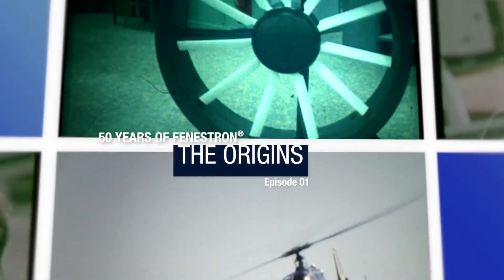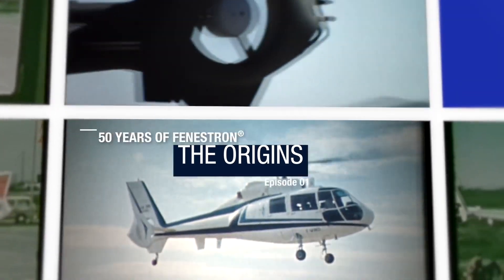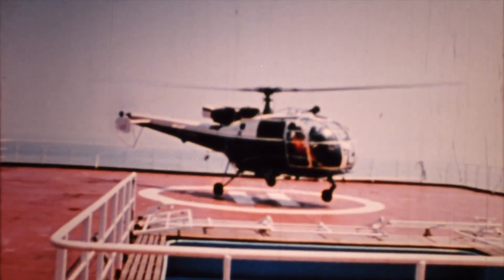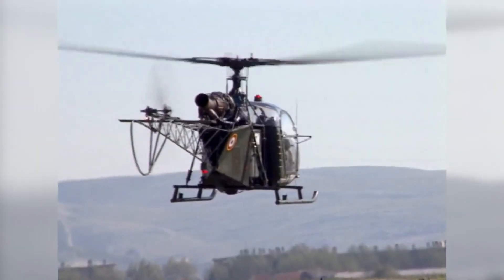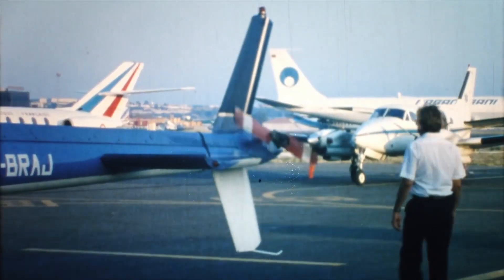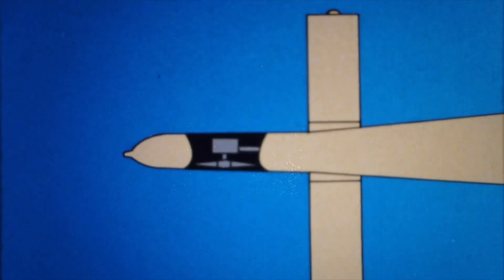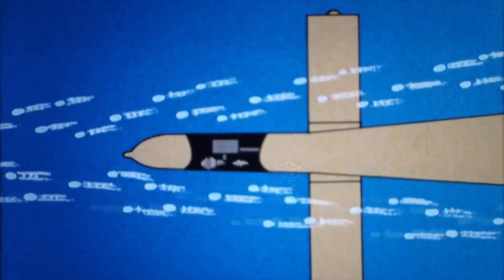The origins of the Fenestron. It was in the middle of the 1960s that the idea of shrouding the anti-torque rotor of a helicopter was first considered in response to safety concerns. The studies carried out at the time on ducted propellers in the fixed-wing sector inspired the creation of the Fenestron.